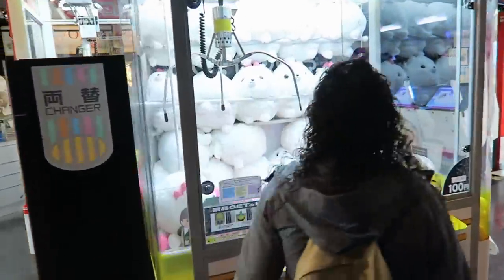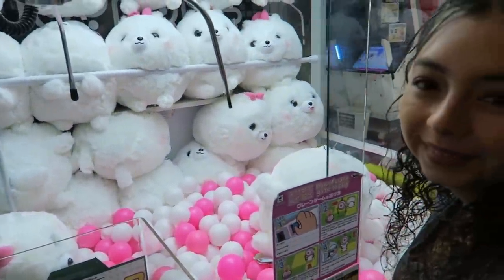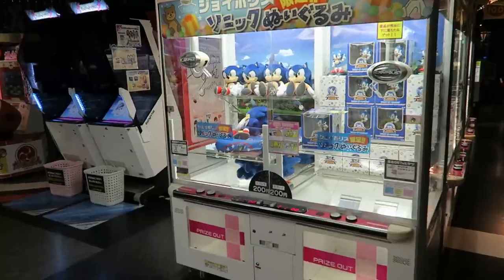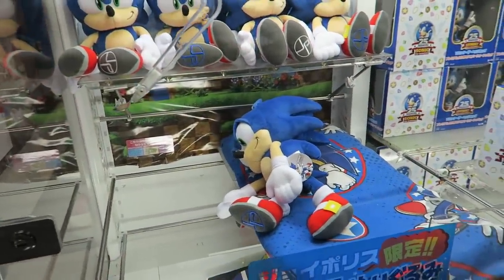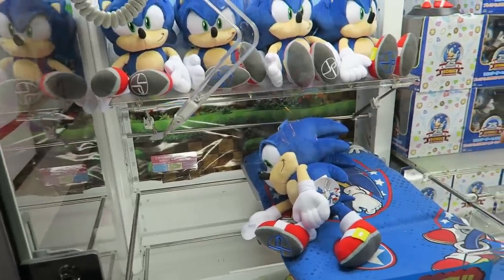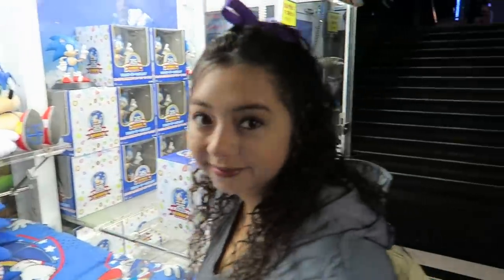Look at all these prizes. What is this thing? I don't even know what this is. It looks like a Secret Life of Pets thing. Oh my gosh — Sonic! We have to win Sonic. We're not going to win it today on this vlog because we don't want to waste too much time, and you guys don't care about arcade games.